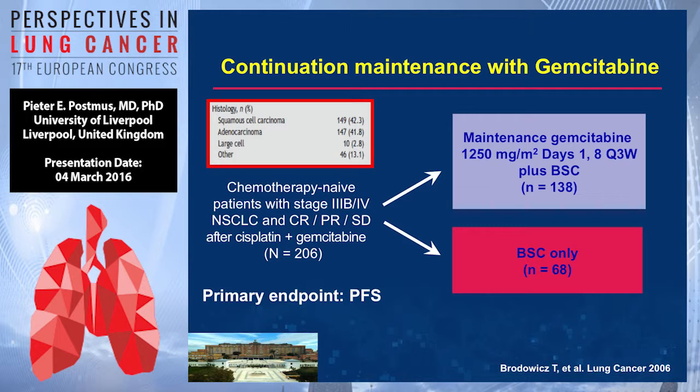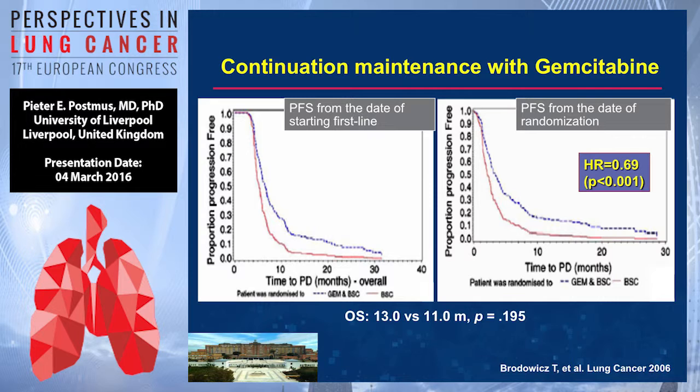On continuation maintenance: this is a study with gemcitabine, rather small, randomized two to one — 138 versus 68 patients. The induction regimen is cisplatin and gemcitabine, followed by either continuation with gemcitabine or best supportive care. There is a difference in PFS with a hazard ratio of 0.69, and no significant difference in overall survival. A rather small trial.